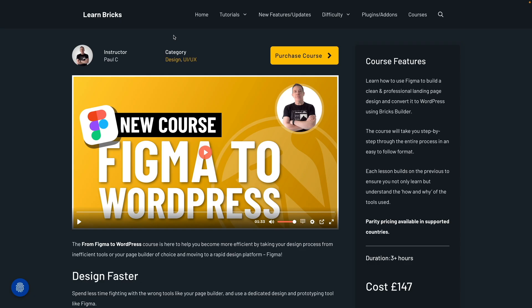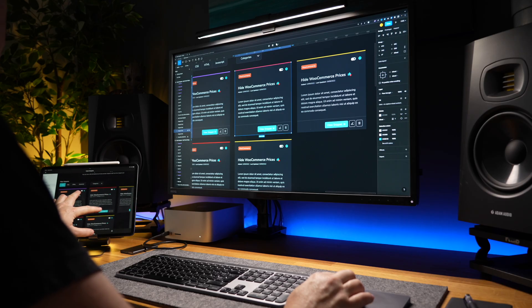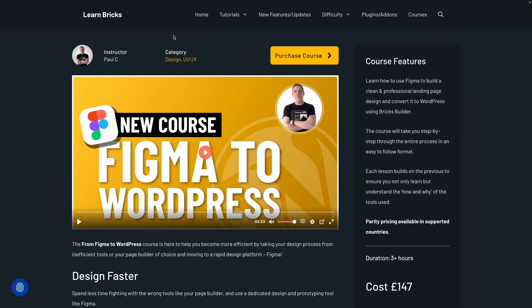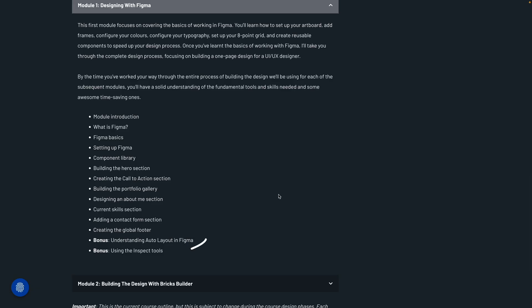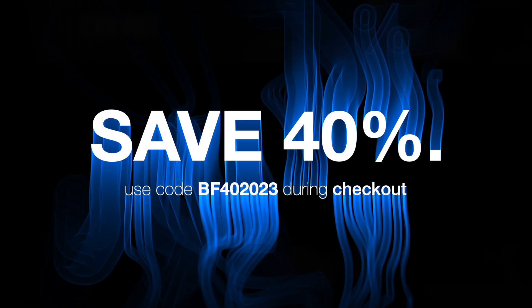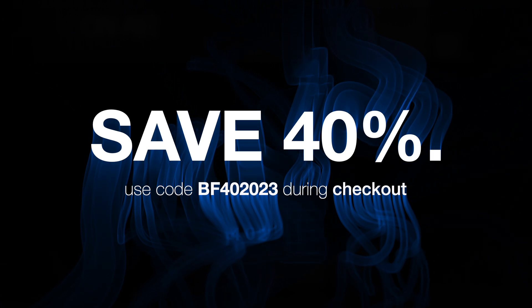Next on the agenda is my Figma to WordPress Bricks Edition course. If you want to learn how to use Figma, get started with the core functions, and then transition your designs over to Bricks using best practices and speeding up the whole process, this is definitely one to check out. The course is broken down into two detailed modules and runs for over three hours, with bonus material inside the Figma edition. You can grab a 40% discount using the code in the description below.